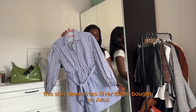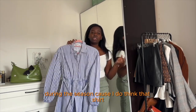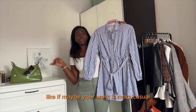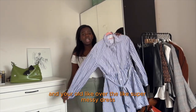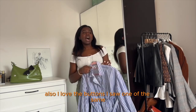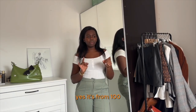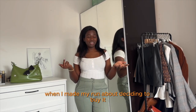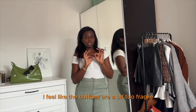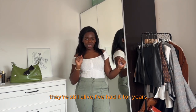This shirt dress from River Island, bought on ASOS, is my favorite go-to item for work during this season. I think a shirt dress should be something everyone has in their work wardrobe — it's so easy. You just put on shoes, whether sneakers, boots, or whatever you have, and you're already super nicely dressed. I love the buttons. The only downside is I feel like the buttons are a bit fragile and sometimes I'm scared they'll fall off. But I've had it for years and they're still going strong.